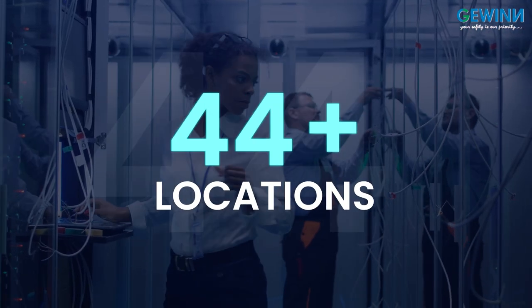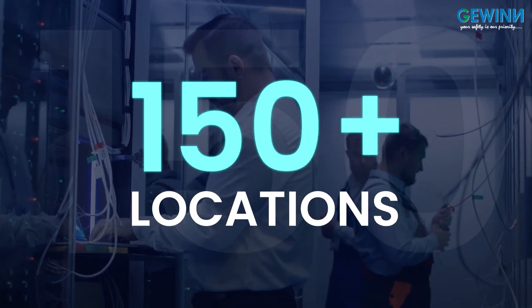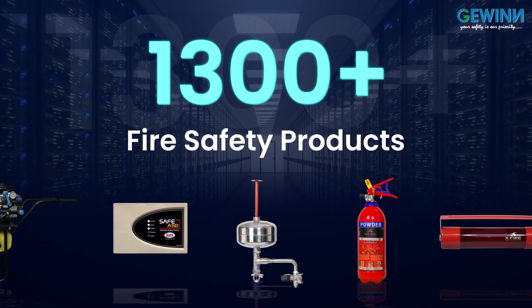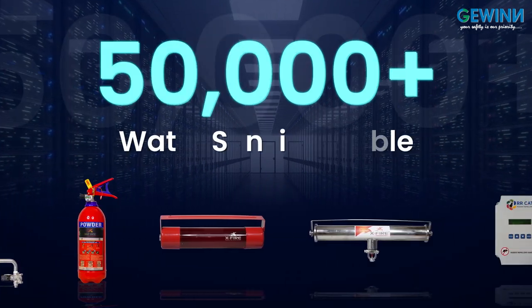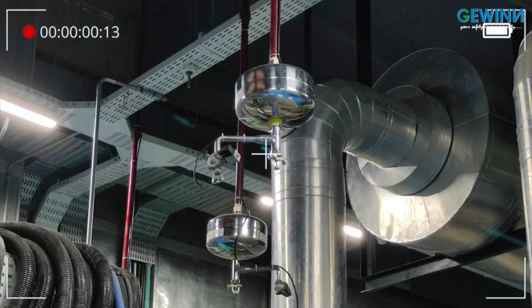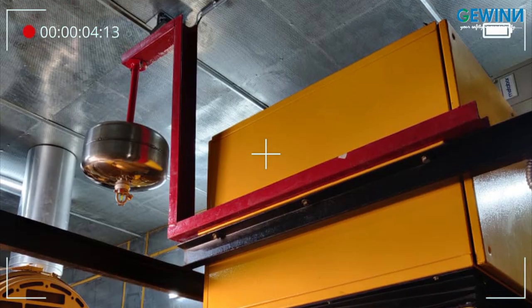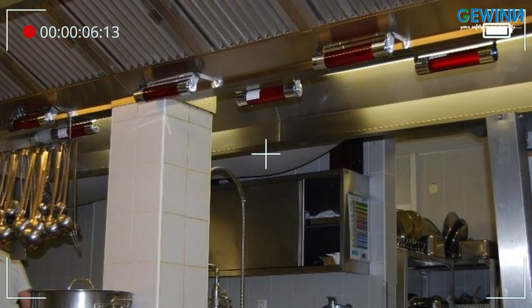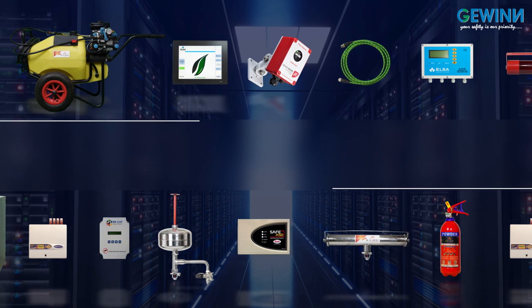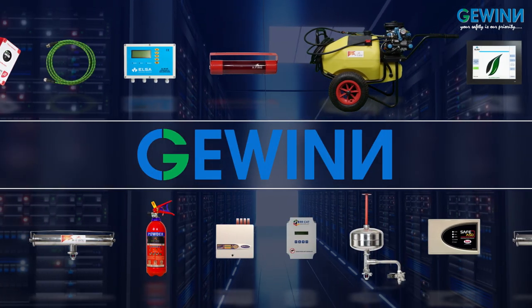Our products have been successfully installed and commissioned at more than 150 locations, which include 1300 plus fire safety products, 50,000 meters of water and 20,000 meters of fuel sensing cables. We believe that safety measures are not out of choice, but a basic necessity for every working environment. Let us understand how our products safeguard the most critical areas of your data centers.